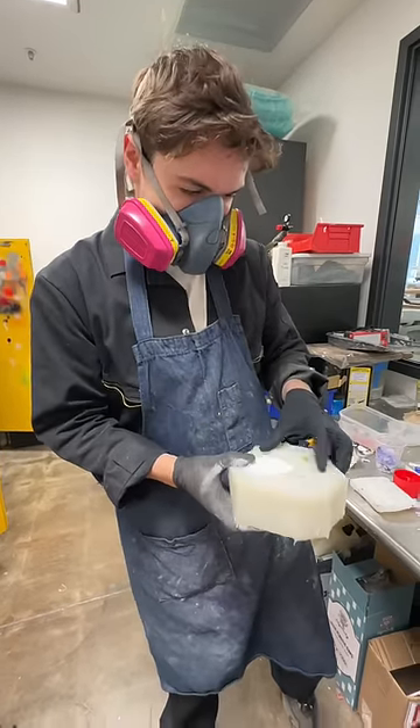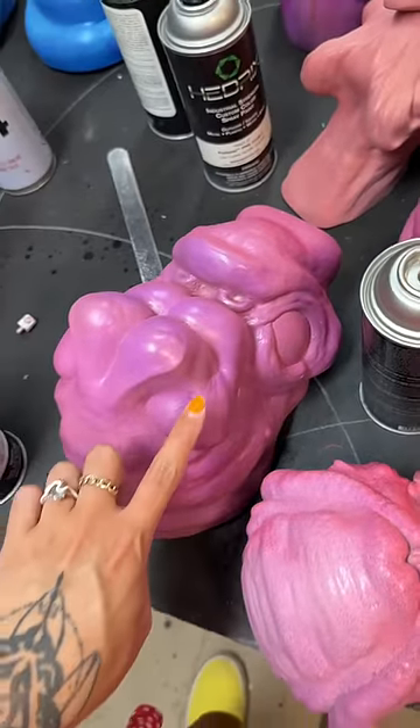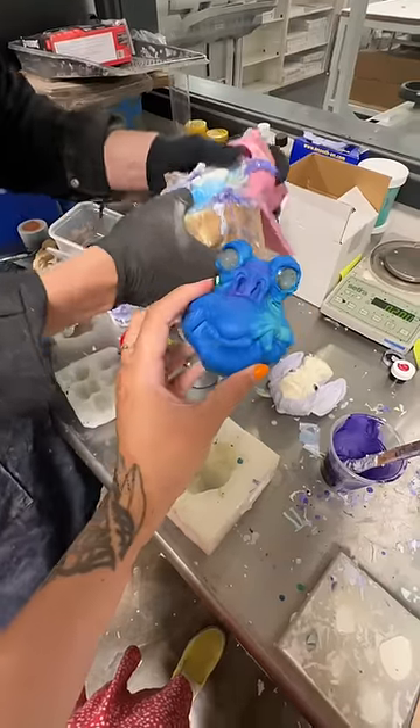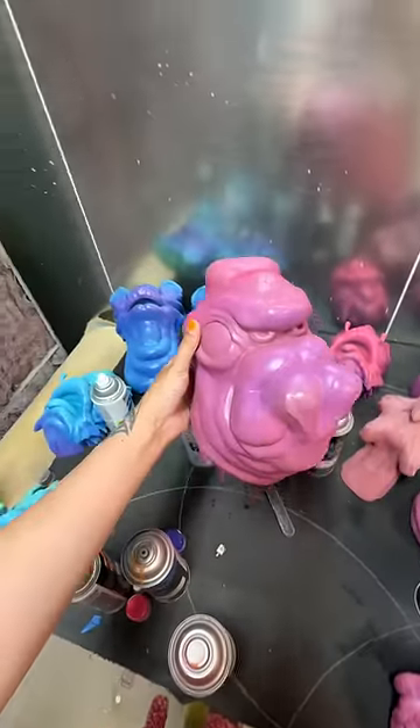The last thing I do for the day is go to my boyfriend's art studio and check in on the progress of the commissioned monster head that the clients hired him to create. He put down a few layers of paint to add the base color and dimension.